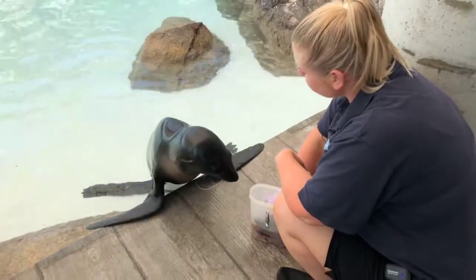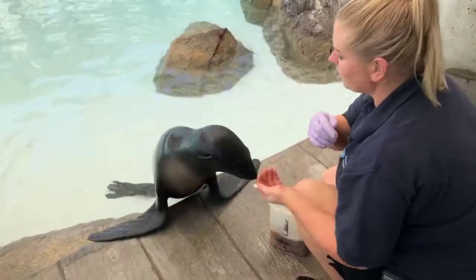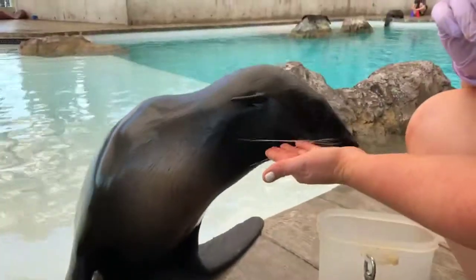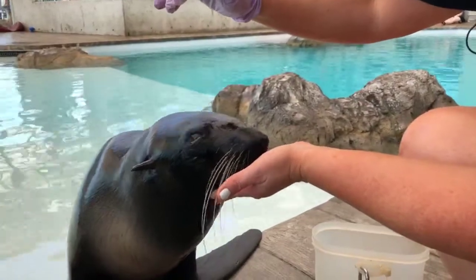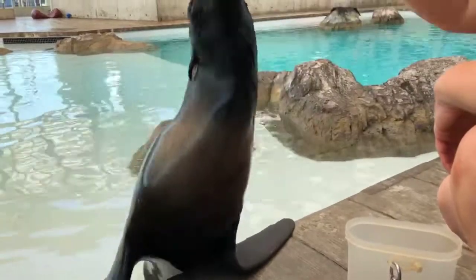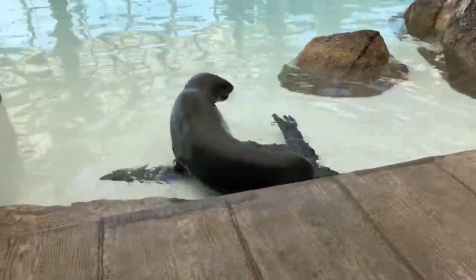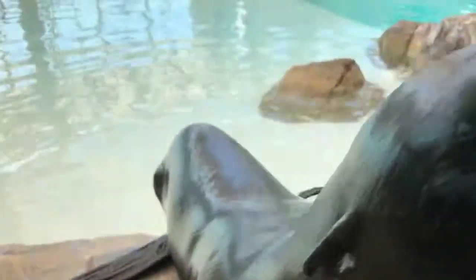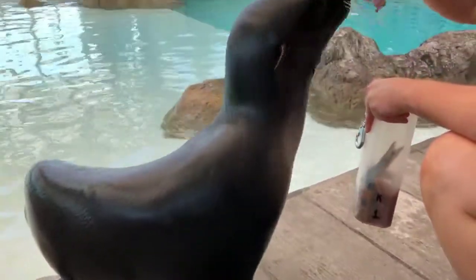Other things we can do are overall body checks. If we needed to look at their eyes, we might train them to station their nose on our hand so we can get a good look. Our vet staff can do that too — it's really important. We look for any abnormalities, or if she's squinty, we can have our vet staff come out and check her eyes. You can see their eye health — we do a lot of voluntary setups like this as well.